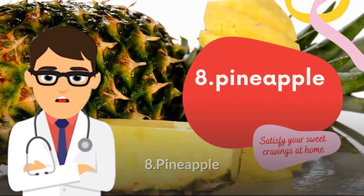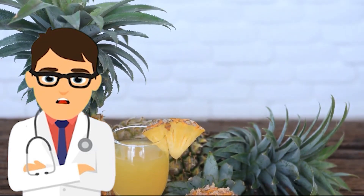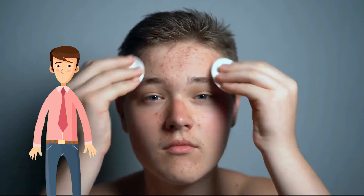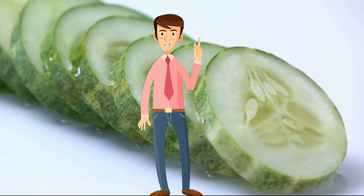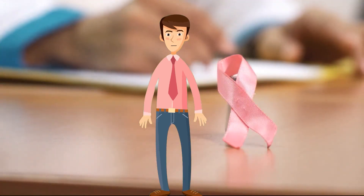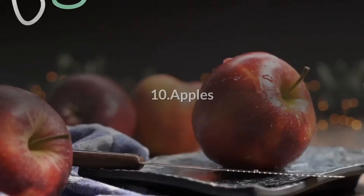8. Pineapple — this vitamin C-rich fruit also contains vitamins A and K, along with an amazing wound-healing component called bromelain. Pineapples will help keep your skin free from acne and will also minimize sunspots and prevent signs of aging. 9. Cucumber — according to the technical definition, cucumbers are fruits, and they are incredibly hydrating. The significant component of cucumber is water, giving them a cooling effect on the body. They are high in antioxidants, and the skin of a cucumber contains vitamins C and K, which are essential for achieving healthy, glowing skin.